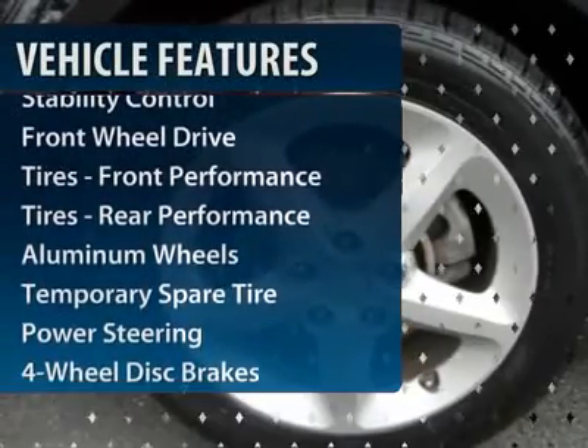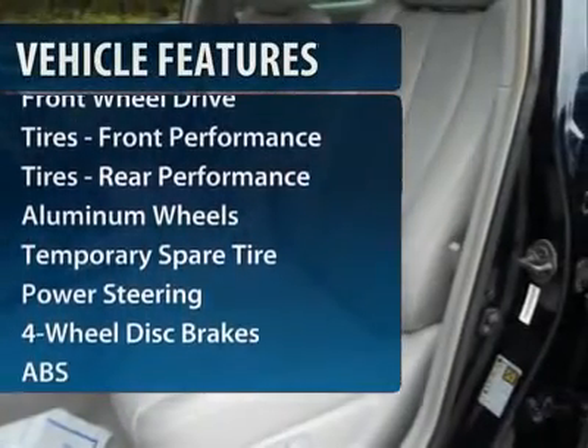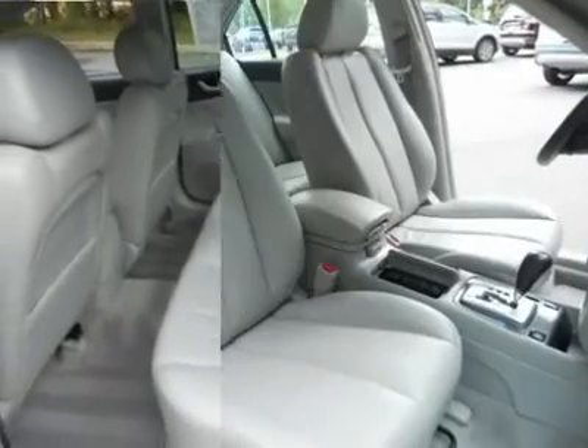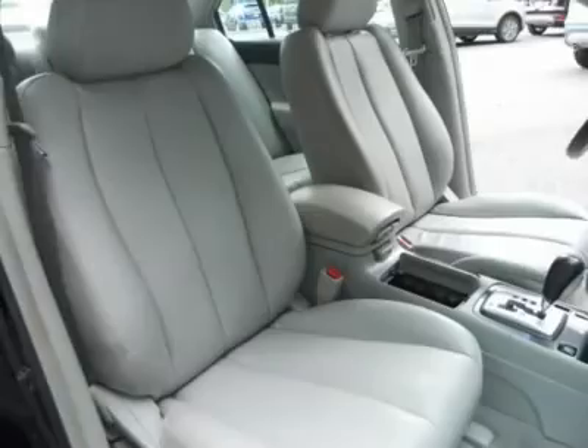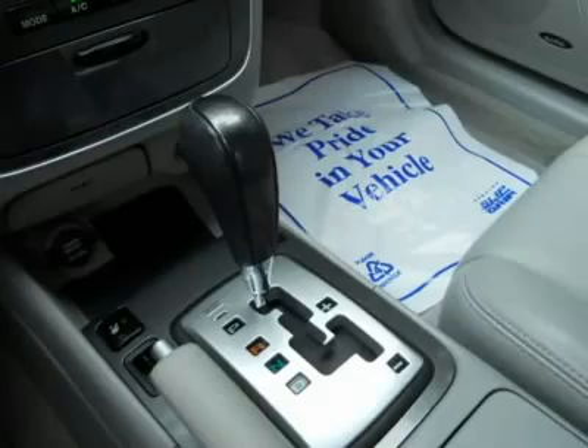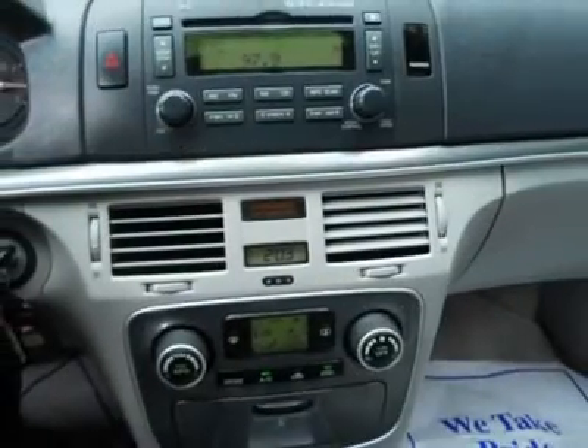CD changer, steering wheel audio controls, anti-lock braking system, traction control, stability control, air conditioning, power steering, adjustable steering wheel, cruise control, four-wheel disc brakes. Your new ride is just a phone call away.